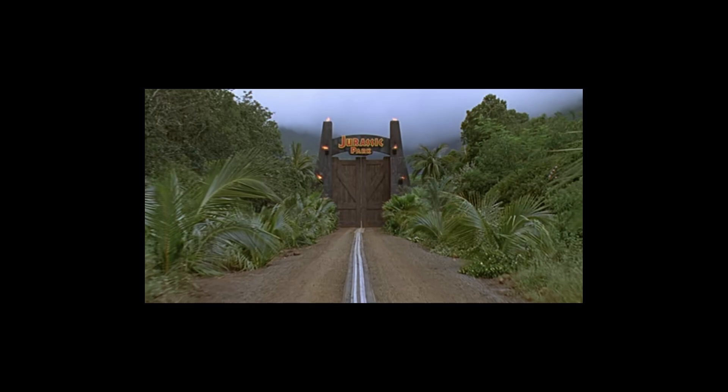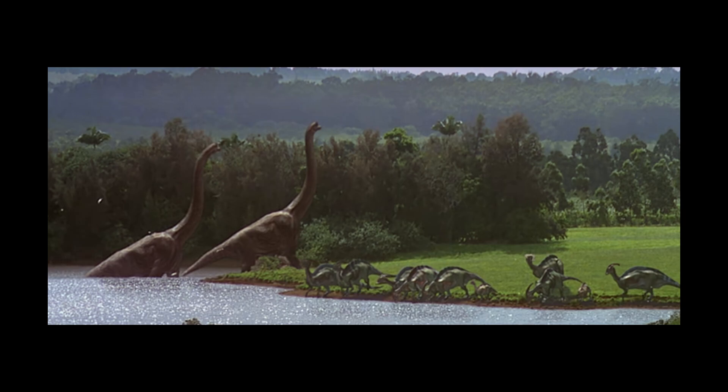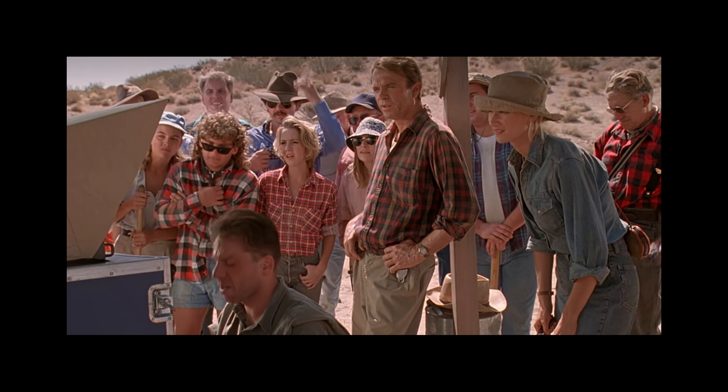Welcome, movie fans, to this brief analysis of the original Jurassic Park. Spoiler alert: this movie does have dinosaurs. This is one of the earlier scenes depicting the dinosaurs out in the wild. It gives us an idea of the scope of the park and how vast this world is. But first, we meet doctors Ellie Sattler and Alan Grant.